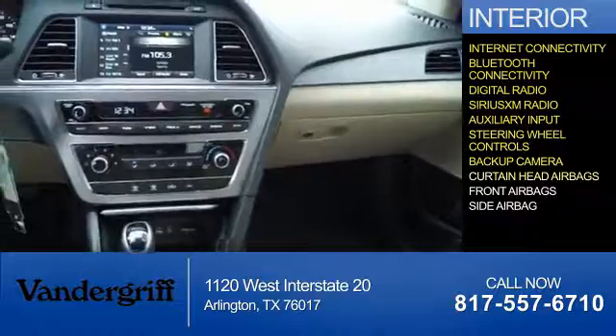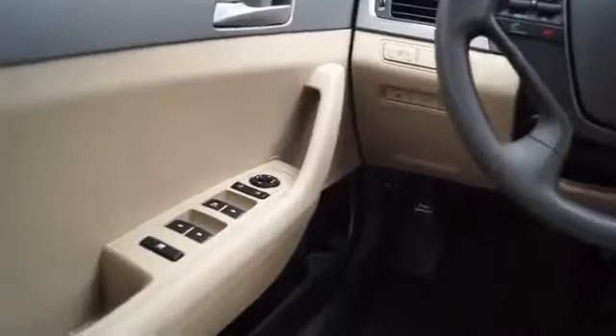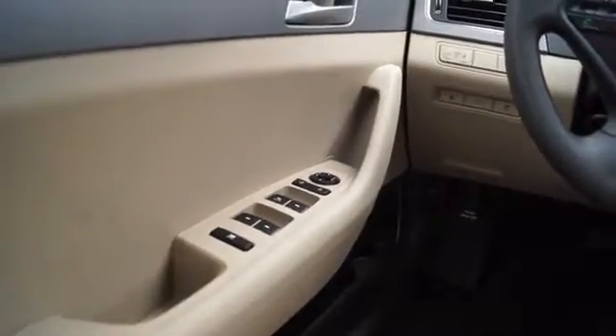A backup camera, curtain head airbags, front airbags, and side airbags — great quality at a great price. Call or click to contact us today.